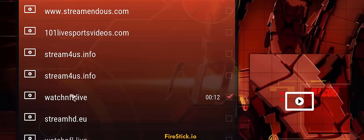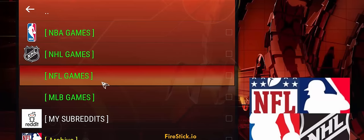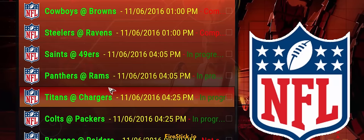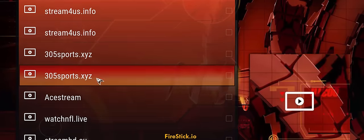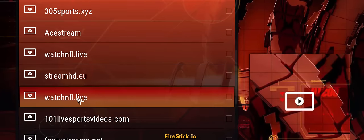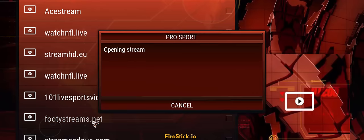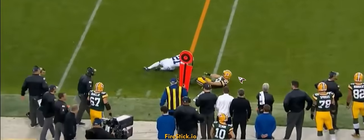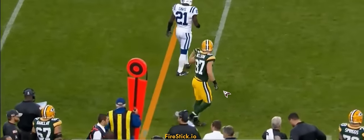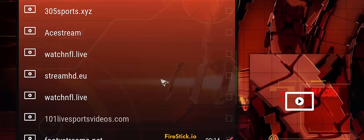Let's try some more in Pro Sport. Click on NFL games and let's see if we can get the Packers game. I know watchNFL is one option, so I'll try that. I also tried footy streams and that one worked — so that one was on footy streams.